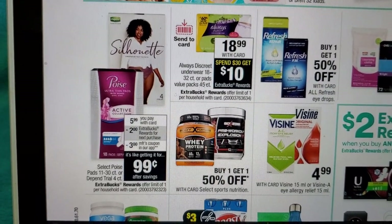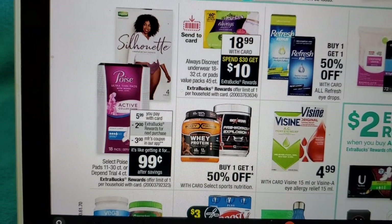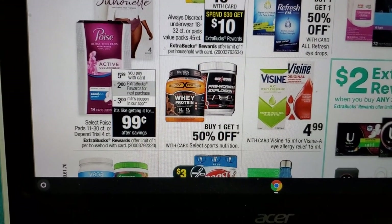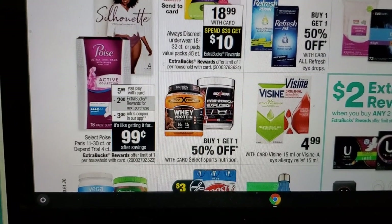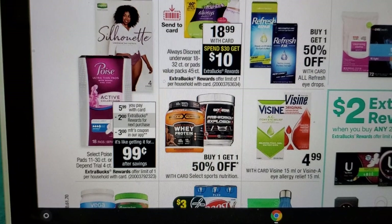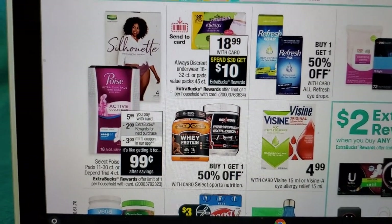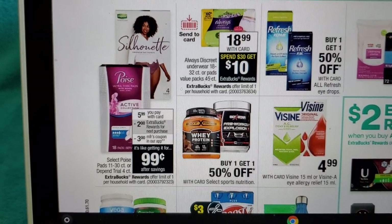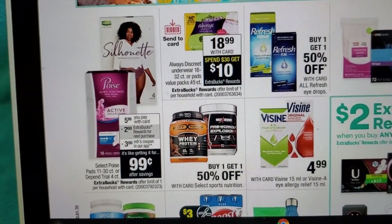Depend Silhouette is on sale for $5.99. Load the $3.00 digital manufacturer coupon to your card — note it says 'in our app' but it is a digital manufacturer coupon on your account, not an app-only coupon. You can send it to card via the CVS website as well. You'll pay $2.99 and earn two extra bucks back. Then submit your receipt to Fetch Rewards — a great rebate app — and earn 3,000 points. I have a referral code in the description.